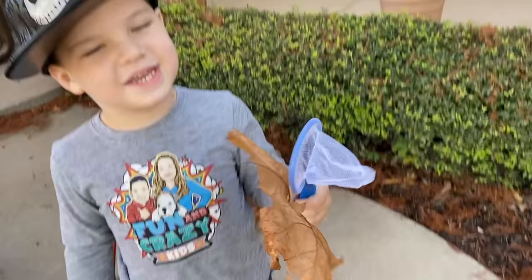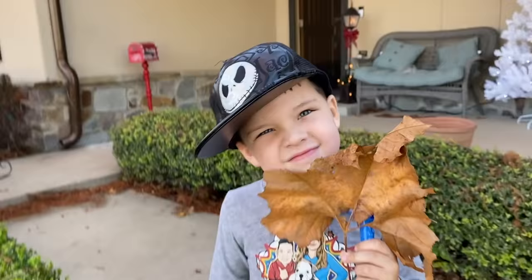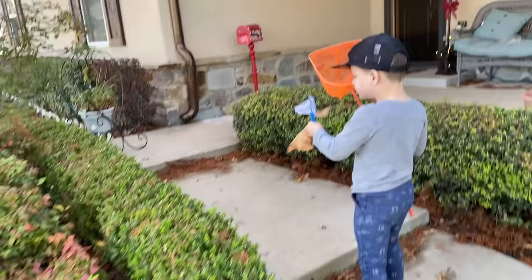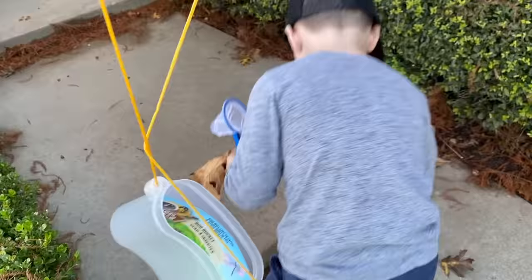Caleb found some — whoa, a big leaf! Caleb, that leaf is bigger than your head. Lift it up, let's see how big. Whoa, it hides your face. That's pretty cool. We've got to keep that one, that's a cool leaf. Where should we look for bugs first? Over there. All right, I'm going to follow you. I'm going to put my tweezers in my bug kit.